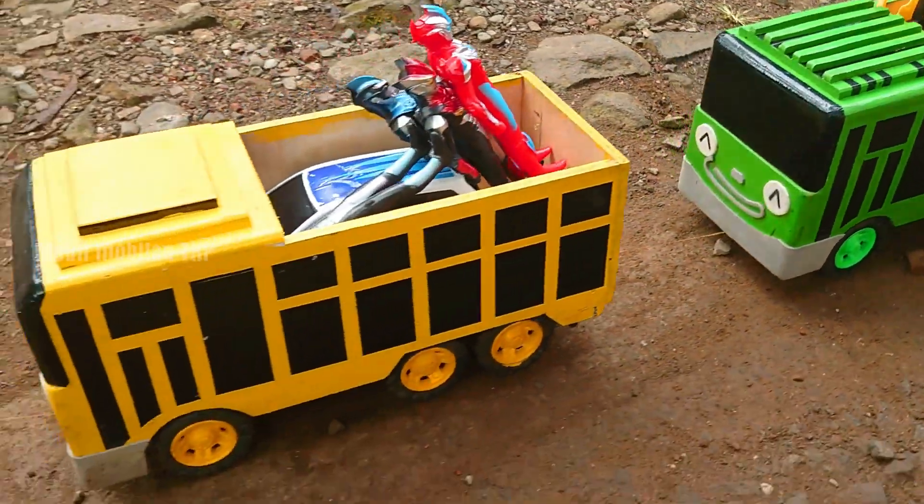Wah, lihat — ada Ghidorah. Naga berkepala tiga dan juga membawa telurnya. Keren. Kita simpan. Wah, lihat — ada T-Rex atau robot T-Rex, teman-teman. Warna putih dan juga warna hitam. Mantul.